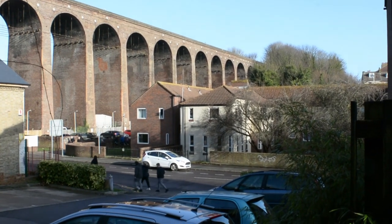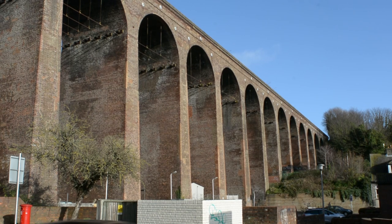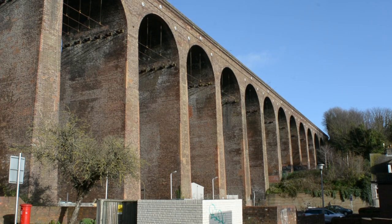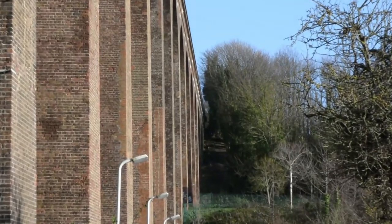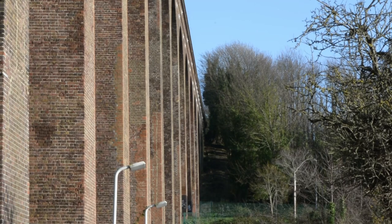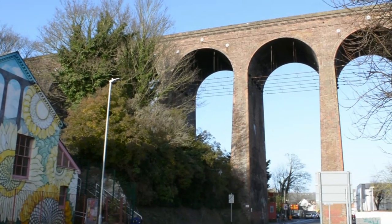Trains began running over the viaduct and using a permanent Folkestone station on 18 December 1843, and the structure was later strengthened by British Rail by the addition of steel tie rods within the arches. It remains the world's highest arched brick viaduct. It received Grade II listed status in 1975, and joins Ainsford and Horton Kirby on a list of impressive viaducts on the Southeastern Railway Company.